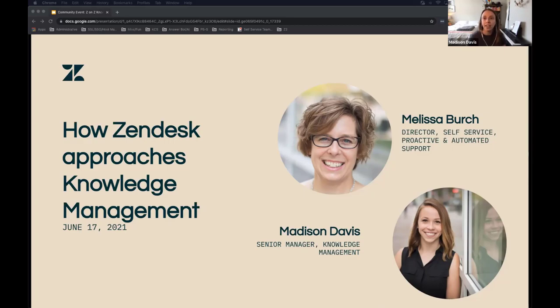I will just briefly introduce myself. I'm Maddie, or Madison — either is A-OK. I've been with Zendesk for about five and a half years. I've always been kind of a lover of knowledge and user of documentation, so it was natural to fall into this team and this role.